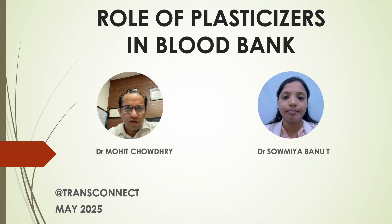Good morning everyone. This is TransConnect. I am Dr. Mohit Chaudhary and today we will be talking about the role of plasticizers in blood bank. This is a very important topic both for theory and practical for DNBs and we need to know about it.